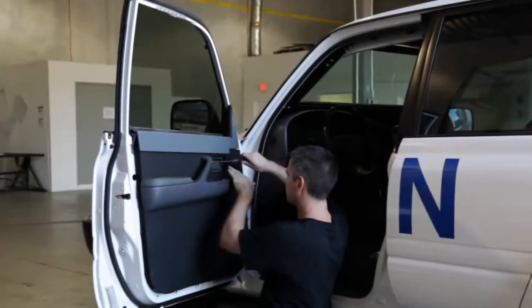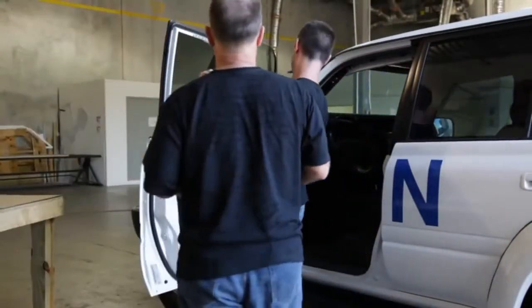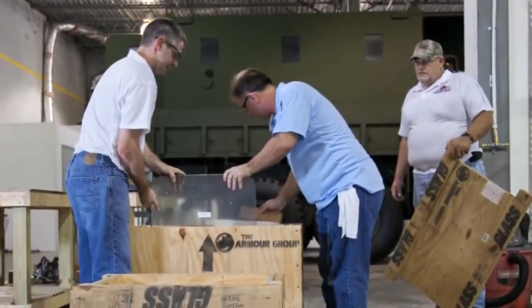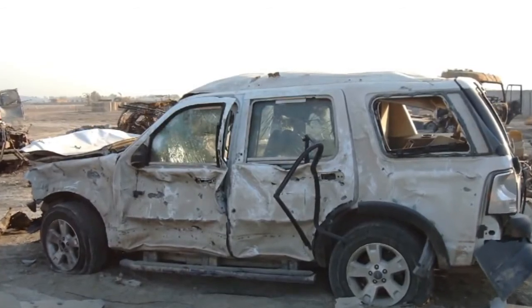The RhinoPaks can often outlast the vehicle they are installed in, and they can be transferred to like vehicles. Replacement glass and parts are always available and ready for shipment. RhinoPaks are crated at our factory and shipped on their own pallets to reduce shipping cost.